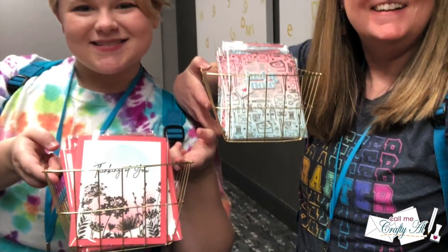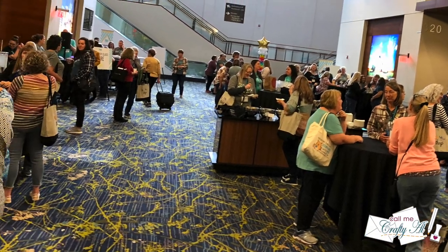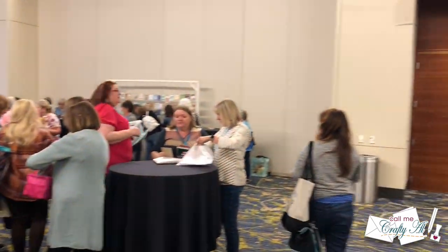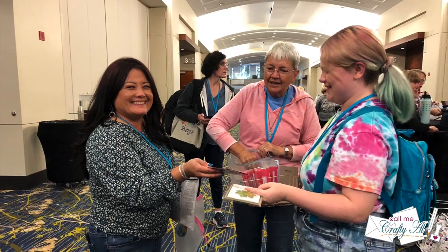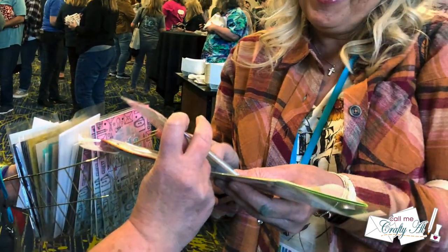We went back to our room and picked up our cards, and by the time we were back in the main hall there were lots of ladies already ready to swap. Once they did the little introduction you could walk around, chat with people, and trade cards. Presley acted like she had done this a hundred times before — before I knew it she was off on her own swapping cards. We both traded all of our cards and came home with lots of new, beautiful inspiration.